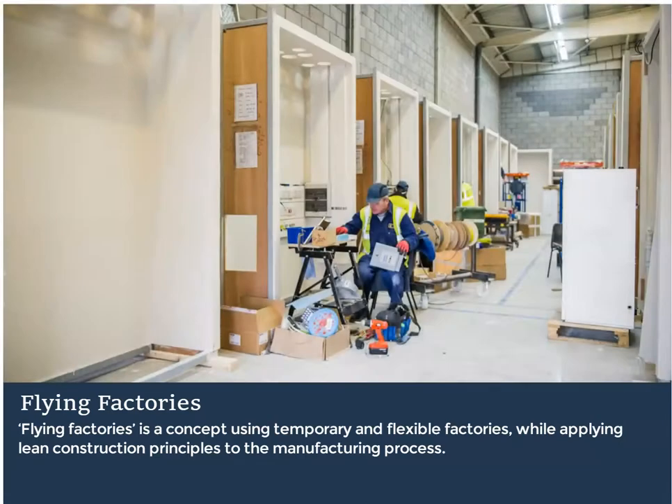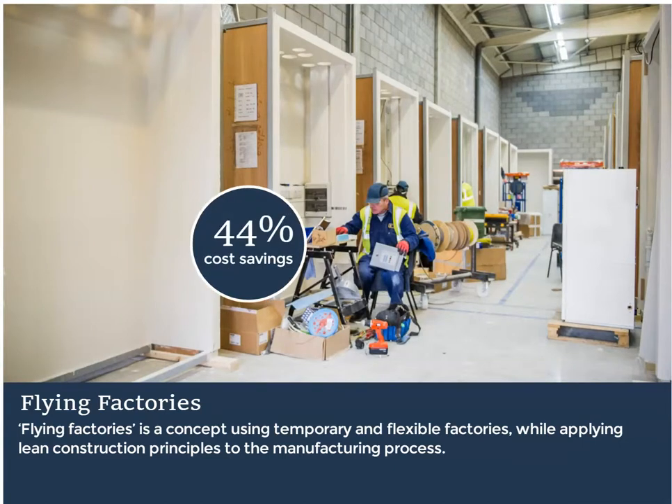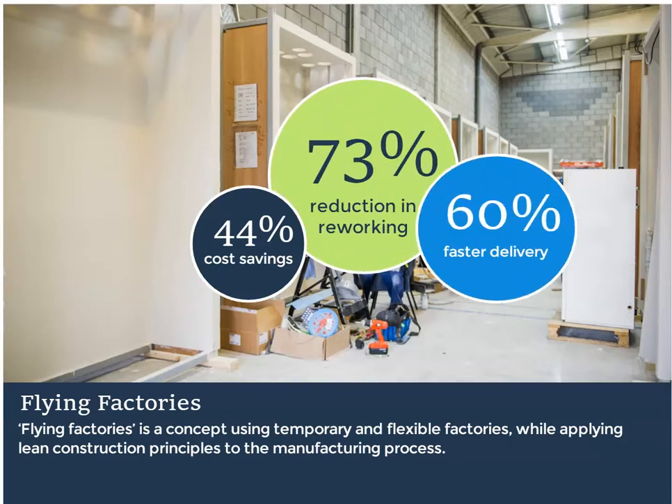Compared with on-site fabrication and traditional methods of construction, the following savings were made: 44% reduction in cost, 73% reduction in quality or rework defects, and 60% reduction in time.